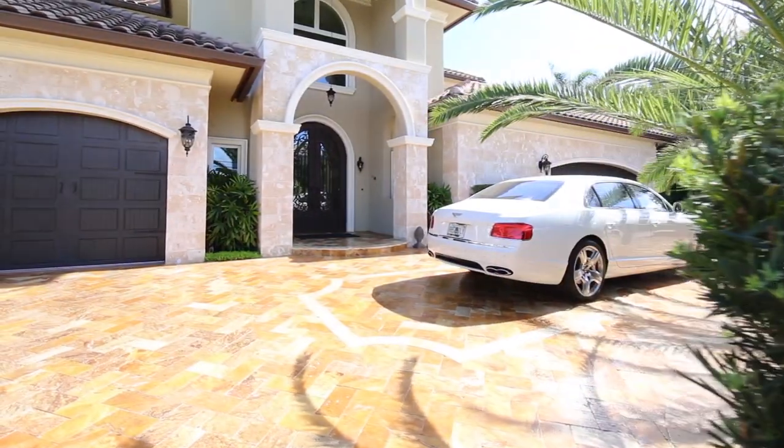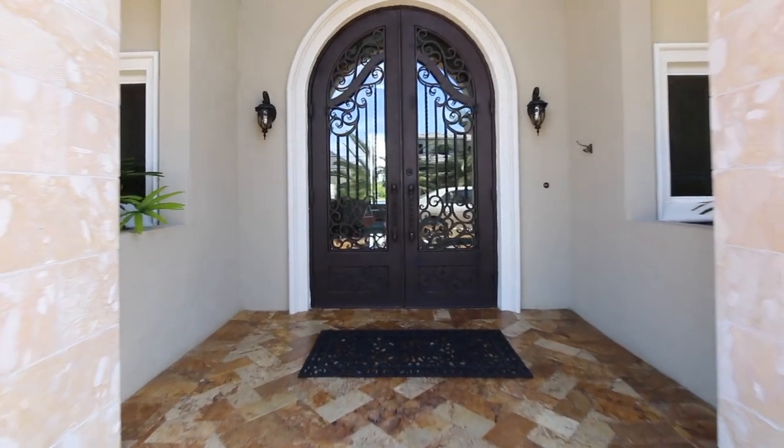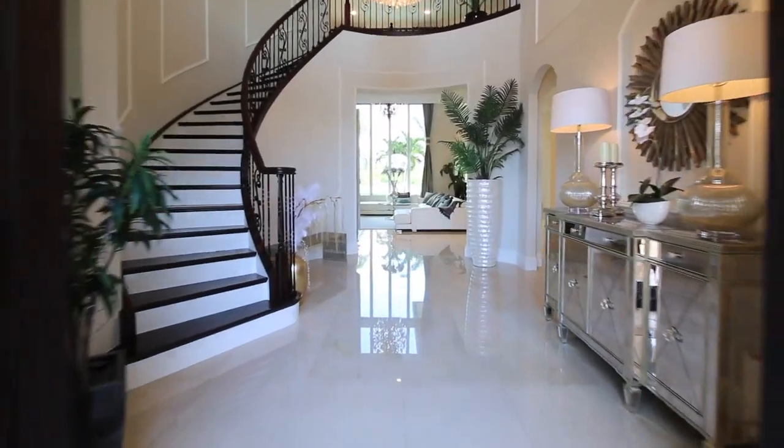Approach via the expansive travertine paver-lined driveway, past the Sylvester palm trees, and enter through the magnificent 10-foot steel doors.